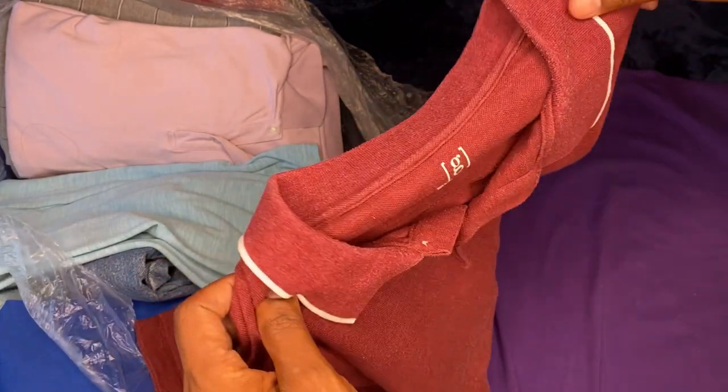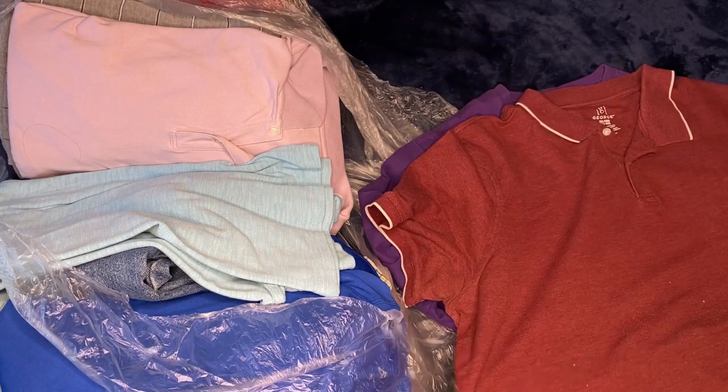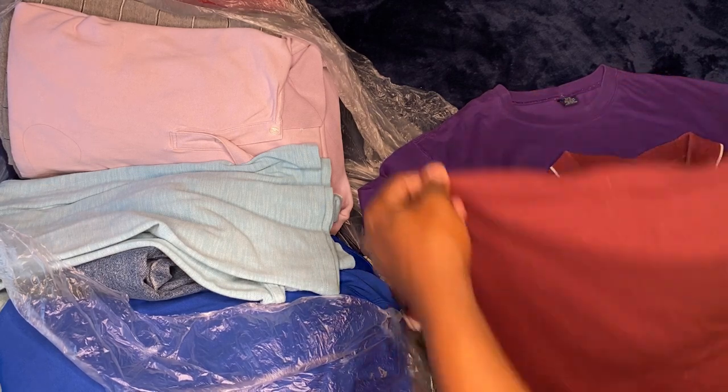All right, this is a 3XL George polo-style shirt. It has some stains right here, so I'm gonna go ahead and pass this one off.